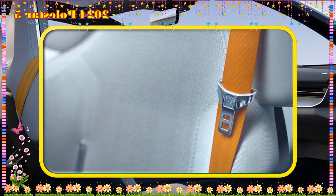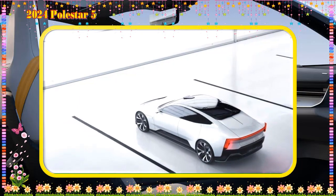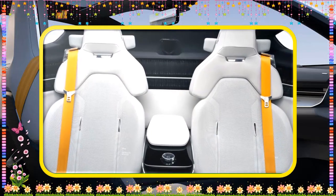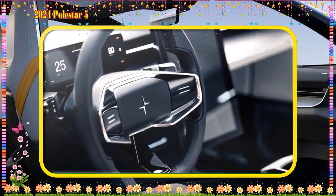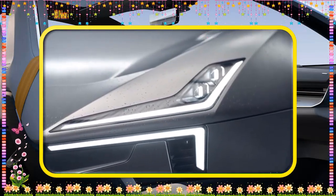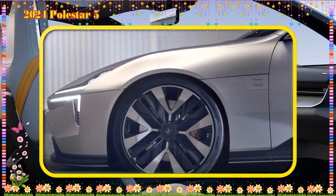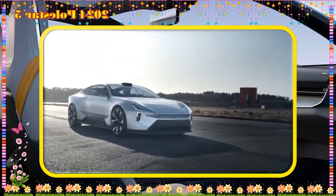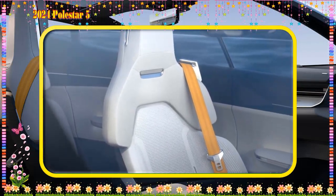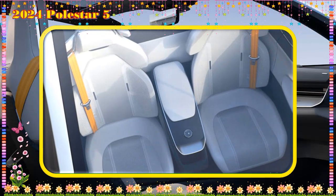Infotainment and connectivity: The Polestar 5 has a 15-inch touchscreen infotainment system powered by Google's Android Automotive Operating System. Advanced features include music streaming, voice control, navigation, and internet connectivity so the driver gets proper information on navigation. It also has a 12.3-inch digital instrument cluster that displays important driving information such as battery level, speed, and directions. Connectivity includes a Wi-Fi hotspot that passengers can connect to on their phones.